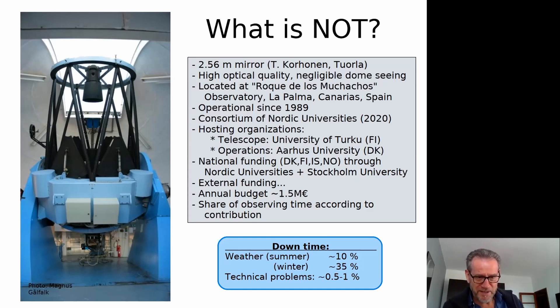For downtime — weather and technical — we have very few technical problems, well below one percent over many years. An interesting number: the weather downtime, although it varies between summer and winter, results in nearly the same number of available hours on average — about seven and a half hours per night. In winter you sometimes lose a few nights, but then the nights are also much longer when there's good weather.